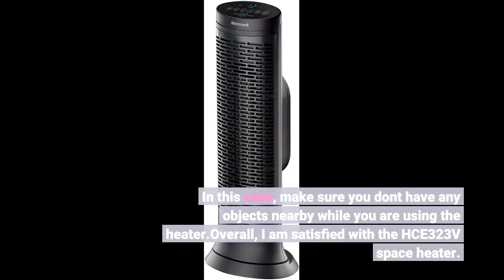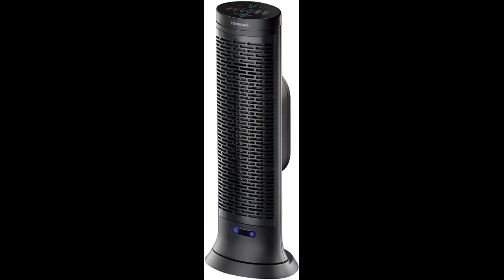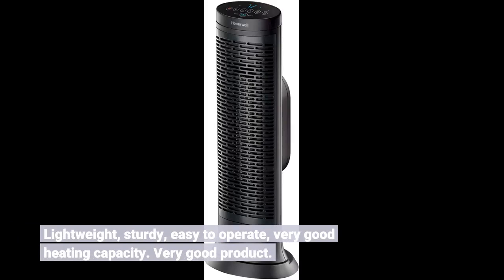Overall, I am satisfied with the X323V space heater. Auto cut off, lightweight, sturdy, easy to operate, very good heating capacity. Very good product.